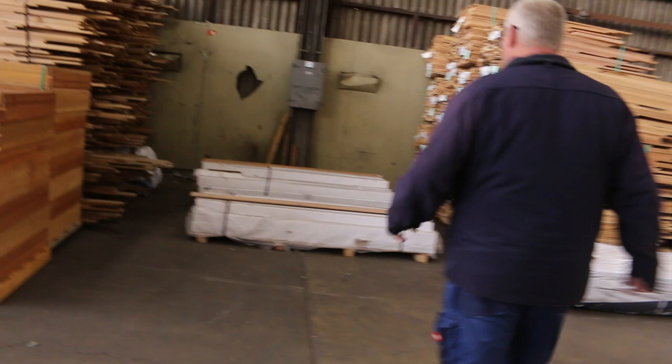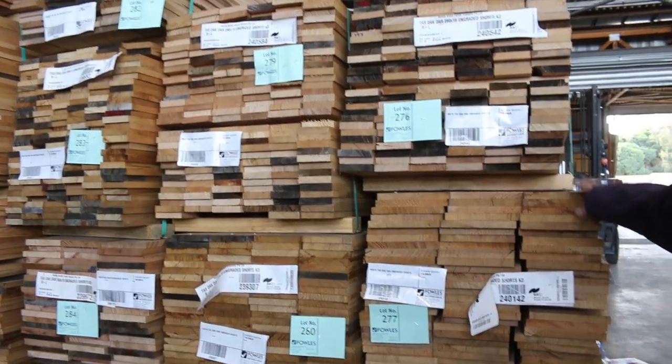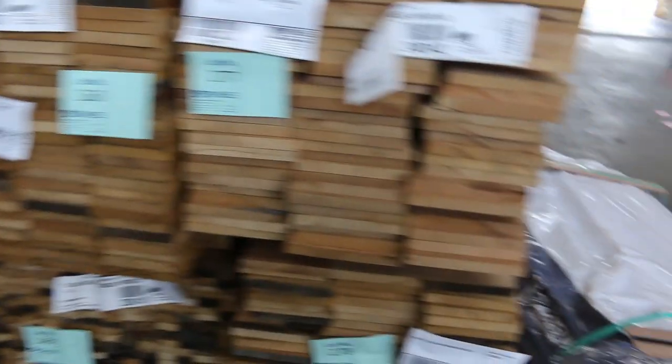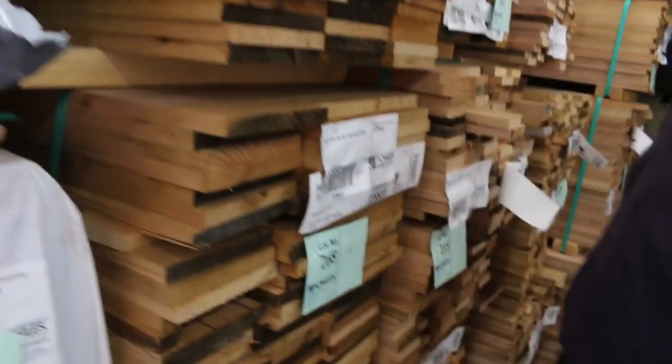More packs of Tazio there — spotted gum feature grade flooring in 80 by 19 and also 130 by 19. We've got more of the warranty door jams over there, a couple of lots of Tazio engineered flooring — a couple of small lots. Two semi loads of the Tazio shorts, ranging from about 90 by 19 up to 185 by 19 — a whole range of different sizes, nice clean looking stock. We've got some Tazio weatherboards and also Tazio lining boards in the shorter packs — the lining boards run from 900 up to 1.8. Continuing on with the short theme, there's 160 by 19.